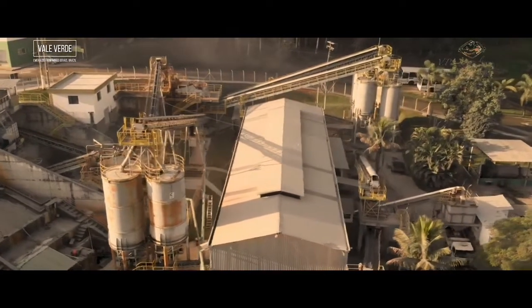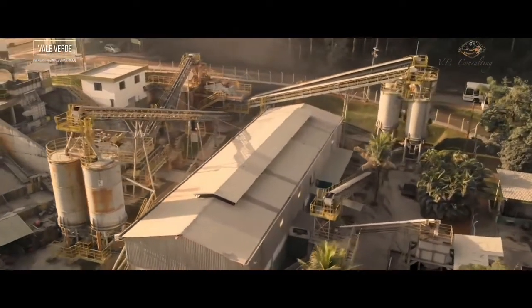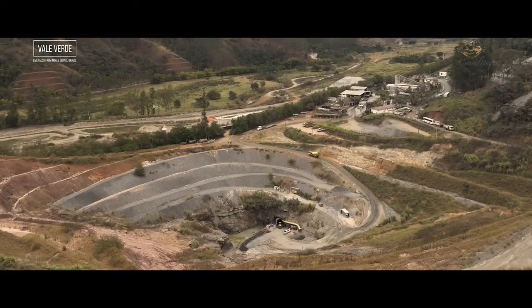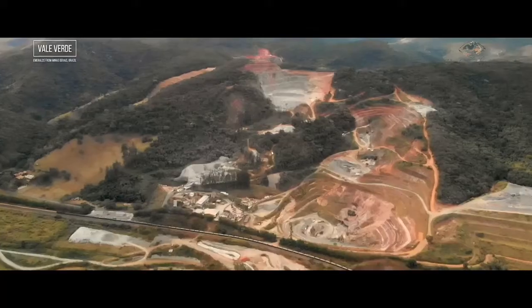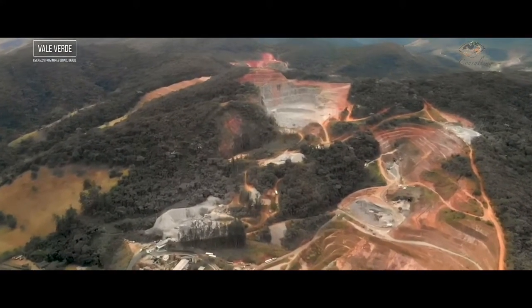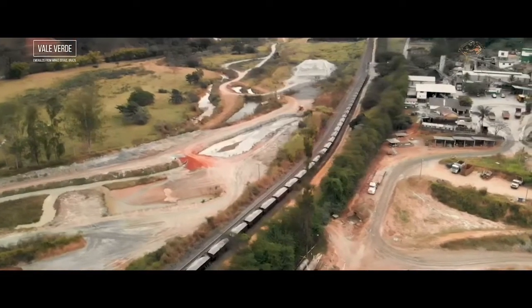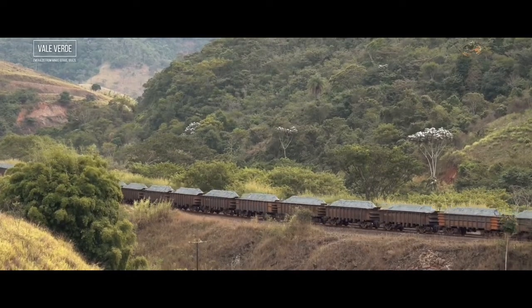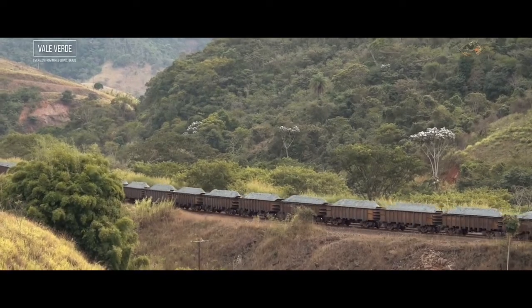Thanks to the knowledge and experience about mining iron, he was able to develop this emerald mine and turn it into a very successful business. You can see that the mine is located in a valley where there was a cattle ranch, and just along the mine you have the railroad that is exporting iron from Itabira to the coast. So in the area around the mine there is a lot of expertise regarding mining.